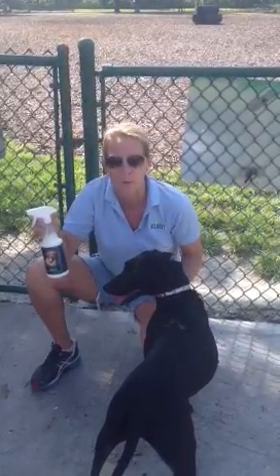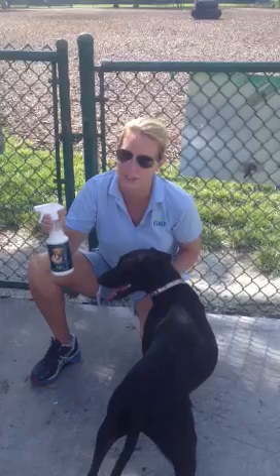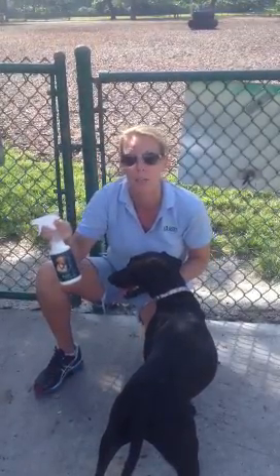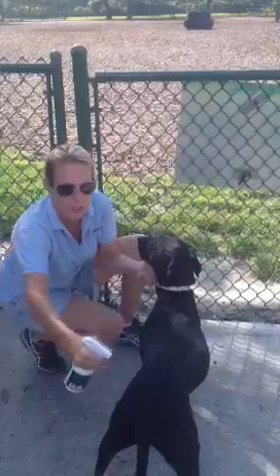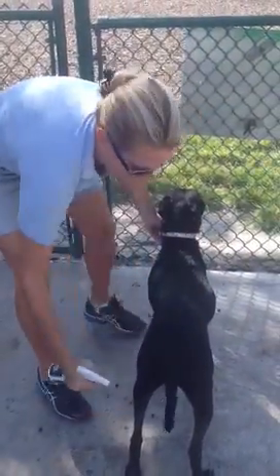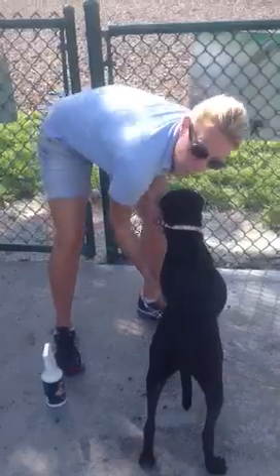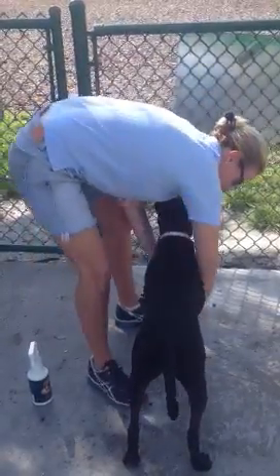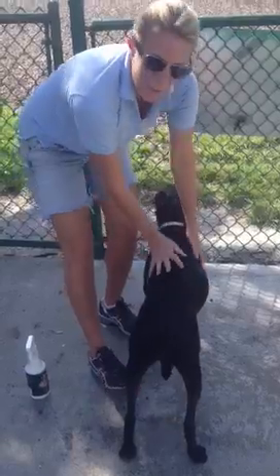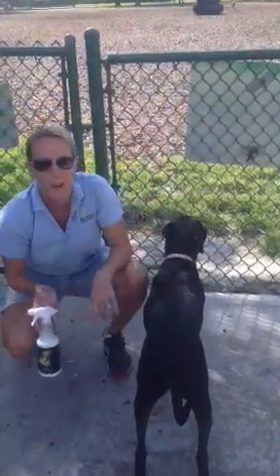At last, flea and tick spray is the perfect option to not bring those things home. At last is the flea and tick repellent. So what you want to do every time you come to the dog park is spray your dog down thoroughly. Rub it in really good. And that way you make sure you don't bring home things you don't want.